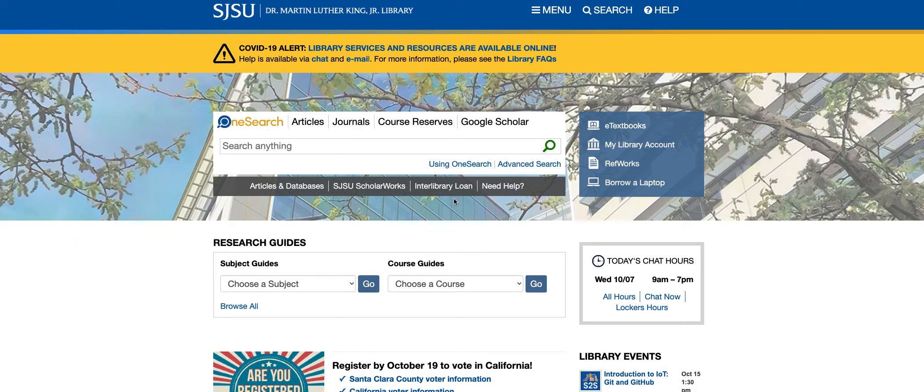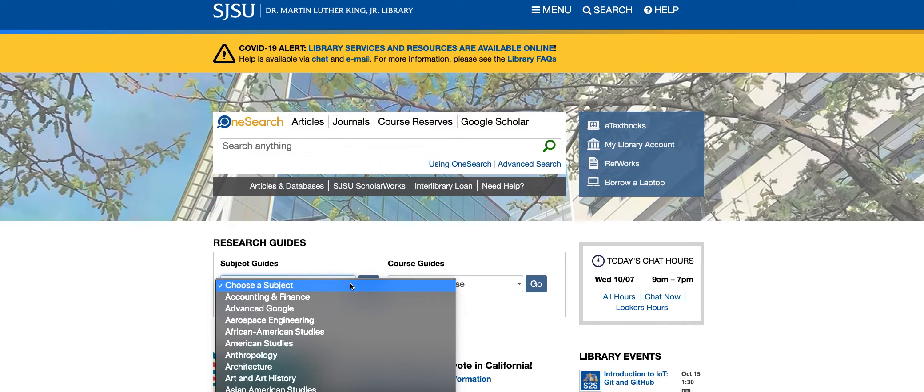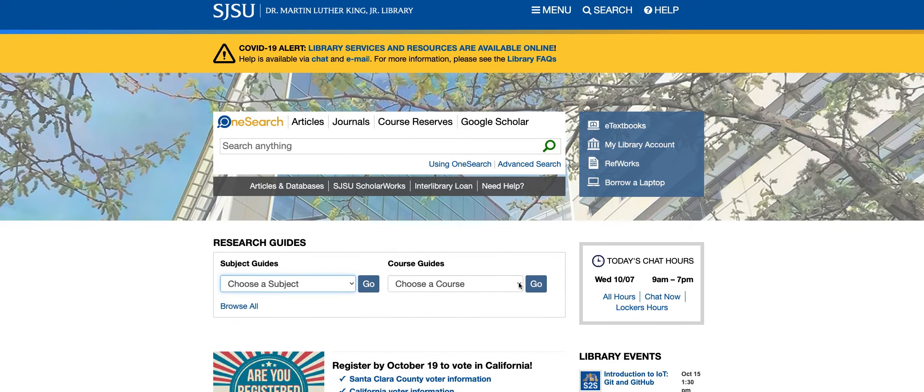In OneSearch, we're finding research guides. These are guides written by people on various subjects on how to do things and about different topics. The research guides are under the main OneSearch. We have the subject guides, so you can choose a subject right here and look down at the list, and then we have the course guides.